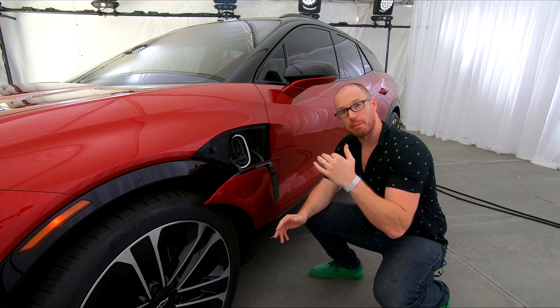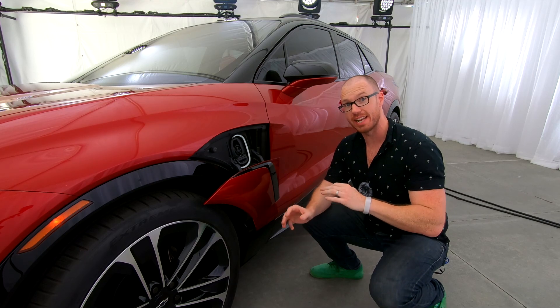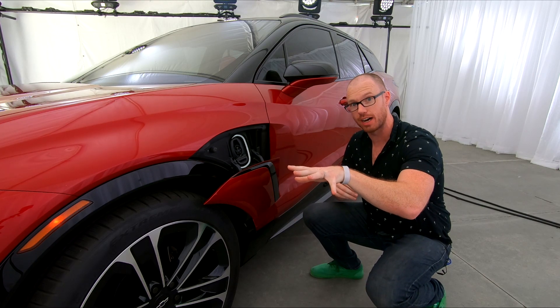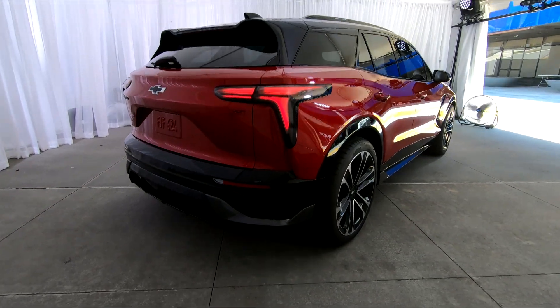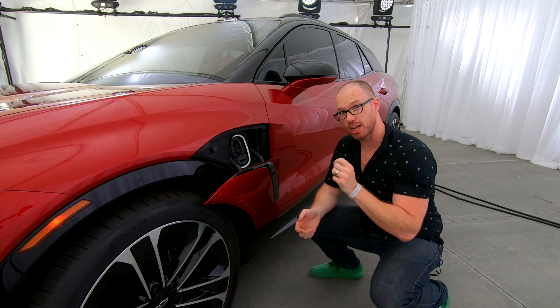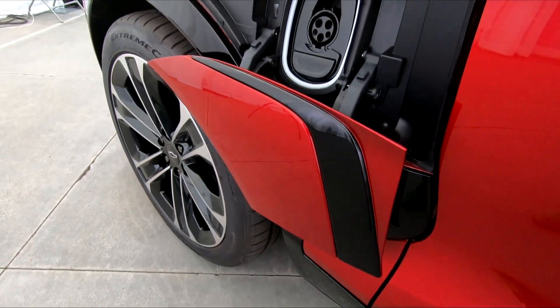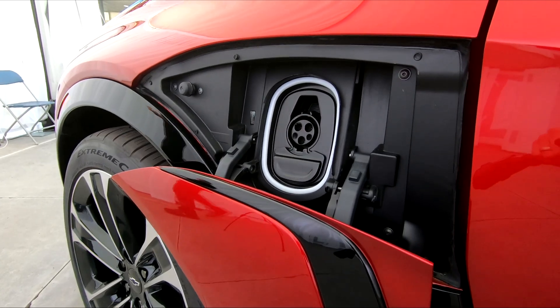This is an EV, so what about the battery packs? Chevrolet says there's going to be a small, medium, and large pack size available, all from the next-generation Altium battery pack technology. Those sizes have yet to be finalized, but importantly, this thing supports up to 190-kilowatt DC fast charging, meaning you can add about 80 miles of range in just 10 minutes.